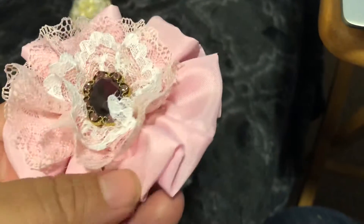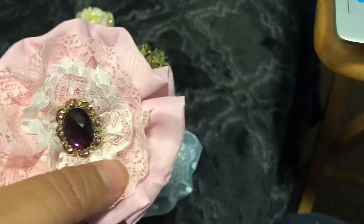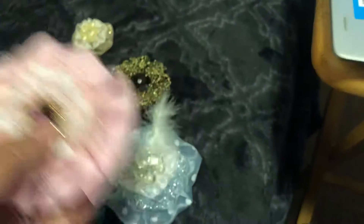And then this is pink material, white lace, and then it's got a little gold and purple flower center.